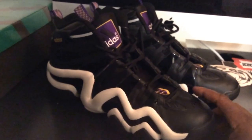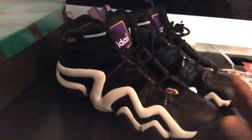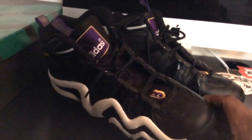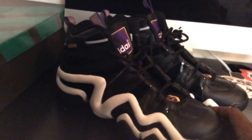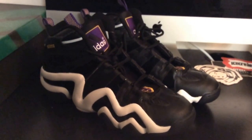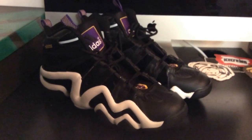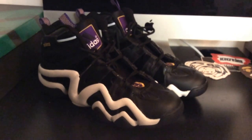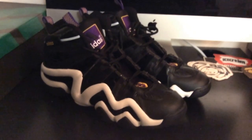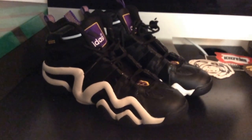I'm surprised Adidas didn't capitalize on Kobe's retirement by re-releasing these, but hey, that keeps them more exclusive. Let me know what you think about these in the comments. Did you pick these up when they dropped - I think around 2011 or 2012? If you picked them up, do you like them? Leave me a comment down there. I got excited and wanted to drop this video after he hit that 60-point game - I watched that entire thing and just wanted to put this up on the channel.